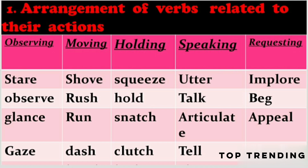Next, moving. Verbs related to moving are: strode, rush, run, dash, and hurtle.